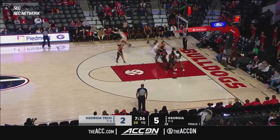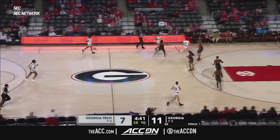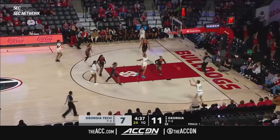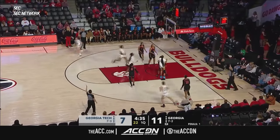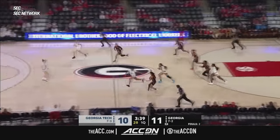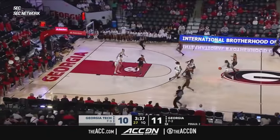In the corner, Agustinaiti hits the three-pointer. Zoesha Smith is starting to get more consistent with that 15-foot jumper. Agustinaiti hits the three-pointer again — she's going to take a lot of shots today. That's her seventh shot attempt.